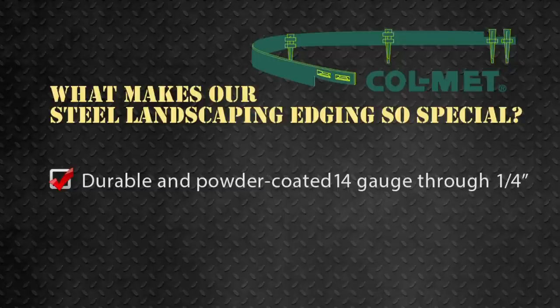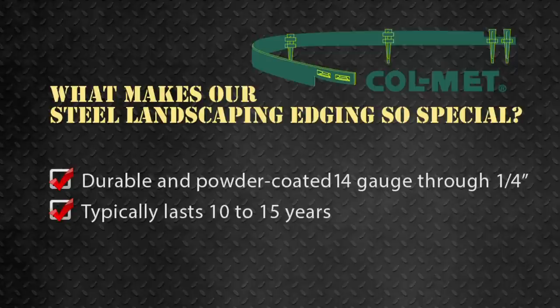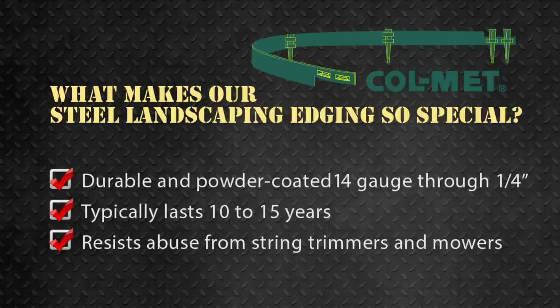It's durable. Colmet is powder-coated steel edging available from 14 gauge to quarter inch thick, that can typically last 10 to 15 years and resists abuse from string trimmers and mowers.